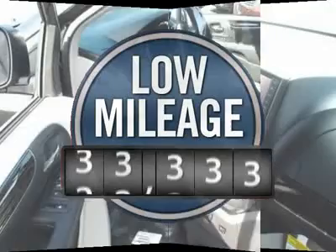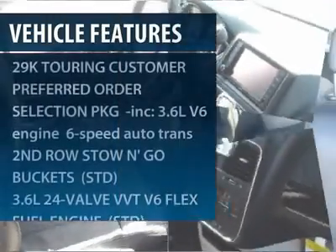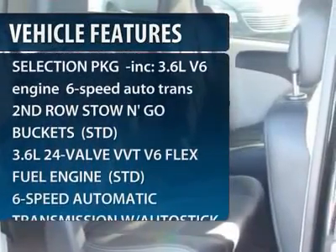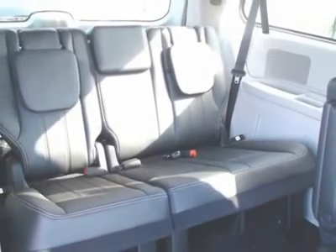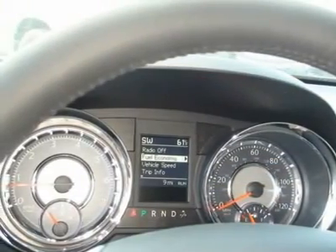This vehicle has less than 100 miles. Here are some of this vehicle's great options: anti-lock braking system, steering wheel audio controls, power lift gate, adjustable steering wheel, power steering, hard disc drive media storage, aluminum wheels, 4-wheel disc brakes, 6-speed automatic transmission, and floor mats.